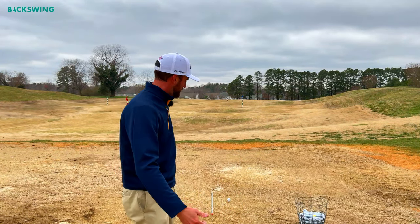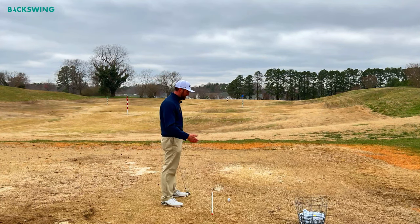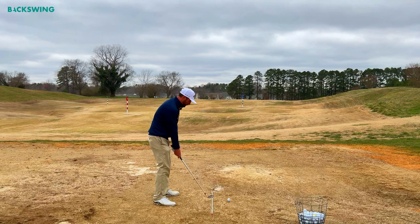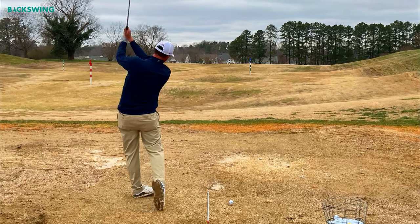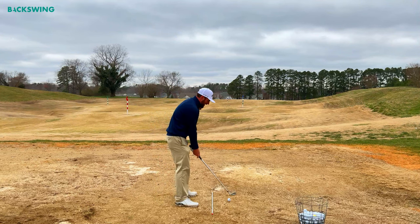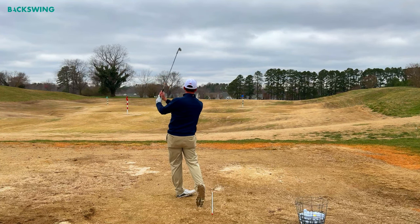Practice drill number one is one of my favorite drills and a great way to warm up when you first start for the day. We're going to do a tempo drill, starting at about a 10% tempo swing. I'll take my normal tempo golf swing and cut that down to about 10%. I'm still going to accelerate the club through the hit — I'm just really slowing down the swing. I recommend starting this drill on a tee, as it's a pretty tough one at first.